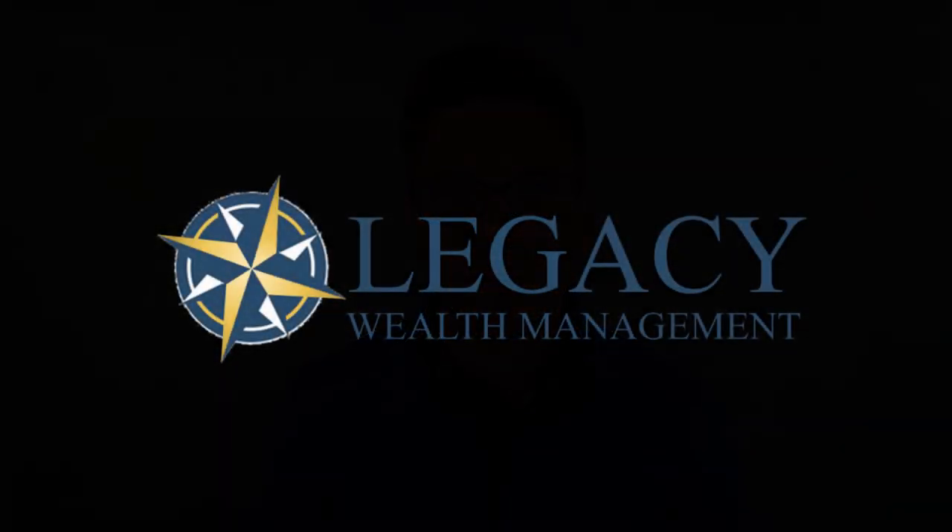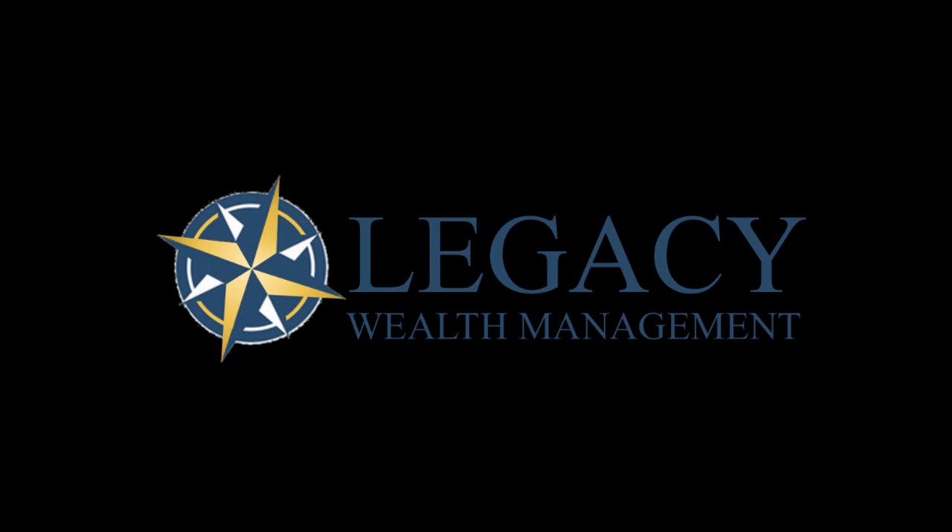Thank you. I'm Justin Martin with Legacy Wealth Management. We'll talk to you soon. Thank you.